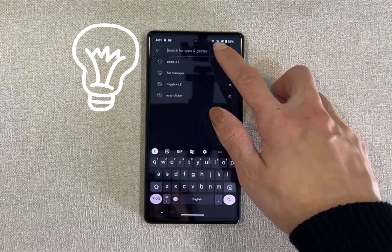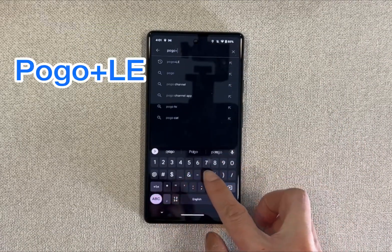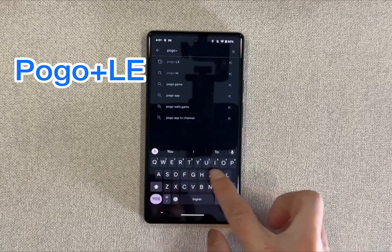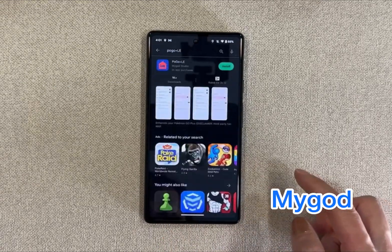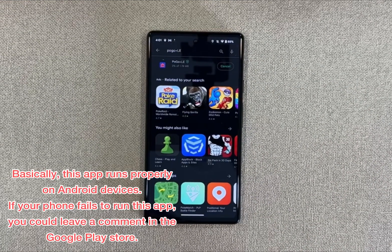Now we have a solution for this issue. The only thing you need to do is to download an app named Pogo Plus LE. Thanks to the developer — his name on GitHub is MyGod. If you want to express your gratefulness to the developer, you could donate to him on PayPal or Flatter.